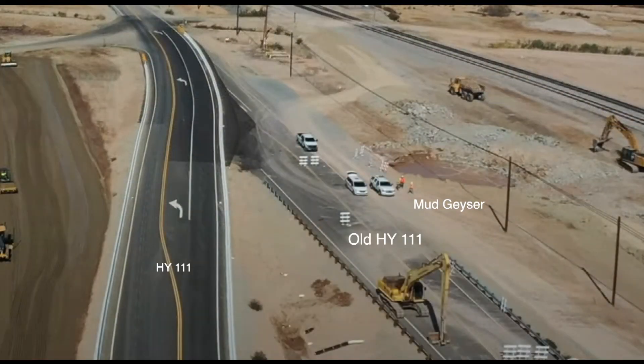Follow the adventures of the moving mud pot on desertusa.com as it moves west.